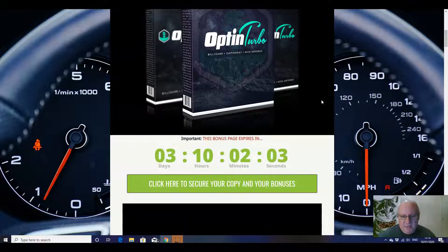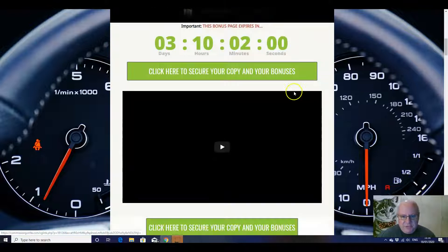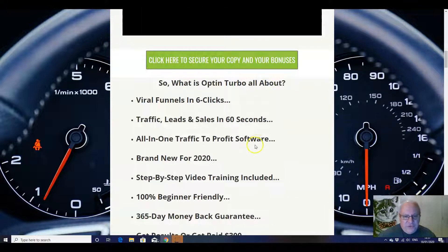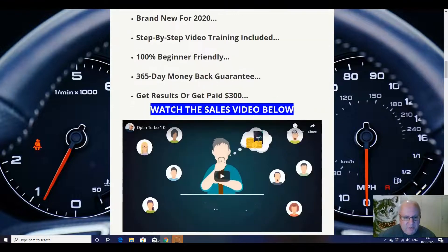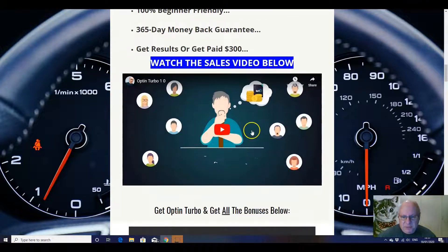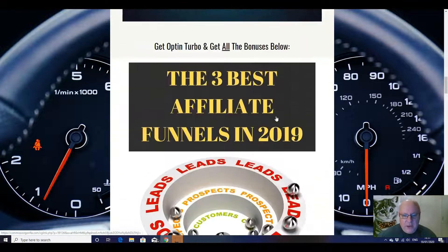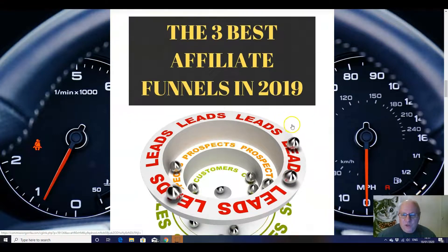So let's have a quick look at my custom bonuses. When you click on the link underneath, you'll come through to this page and this video will be in here. We've gone through what Optin Turbo is all about, and there's another opportunity to see that sales video. So what am I going to throw in? Well, I'm going to throw in what I consider to be the three best affiliate funnels from the last year.